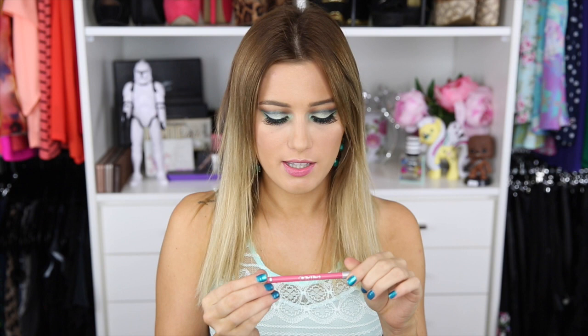Oh — I also got one more thing from Makeup Geek: a lip liner by Palladio in a super baby pink. I just needed a really super pink lip liner because I don't own anything like it. So that is everything I got in my haul.